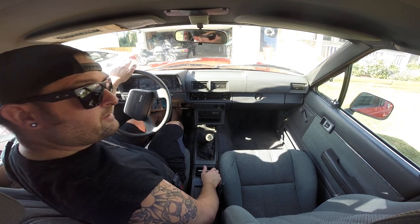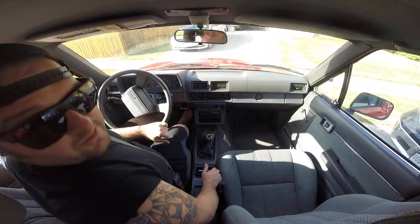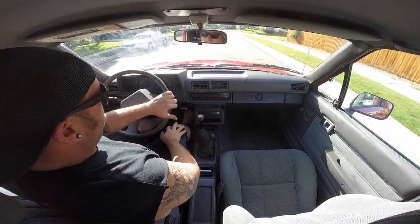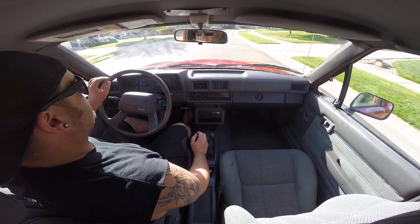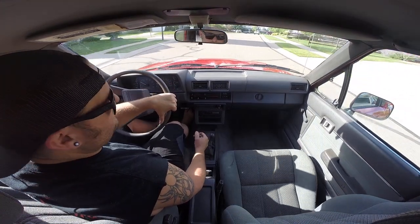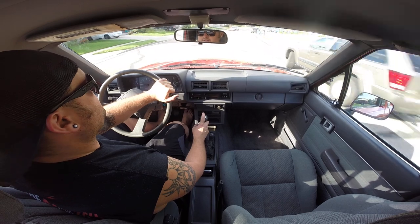I recently picked up an '81 Camaro Z28 with T-Tops — a car I've been looking for for a long time. My kid has ended up coming early, like a month early, so unfortunately I've got to get rid of one of these cars. I was hoping to hang on to this till March when the lease was up on the Dodge, but I've got too many vehicles. I like the Camaro for the longer term, so unfortunately I'm going to sell the Toyota. I was not planning on it — I'm kind of bummed, but it's the way it goes sometimes.